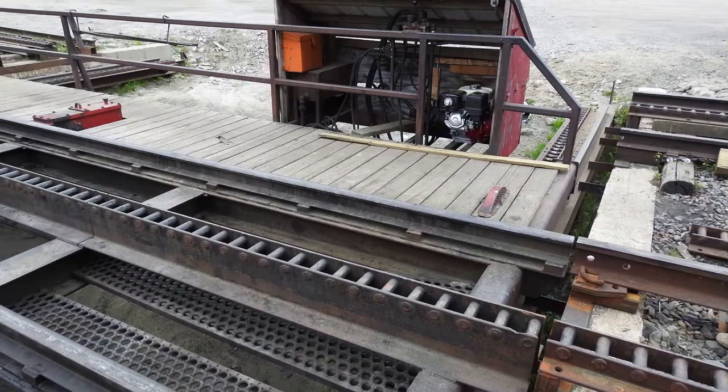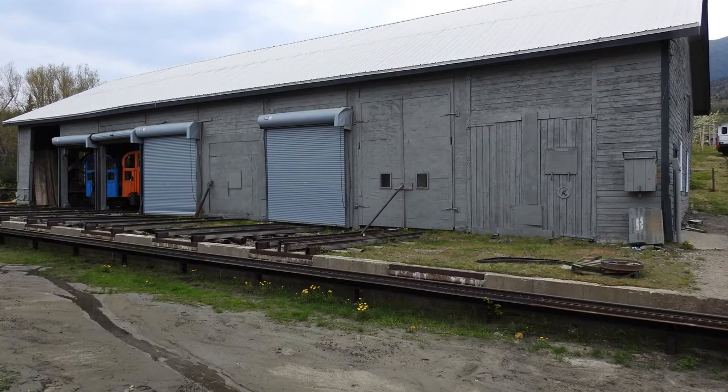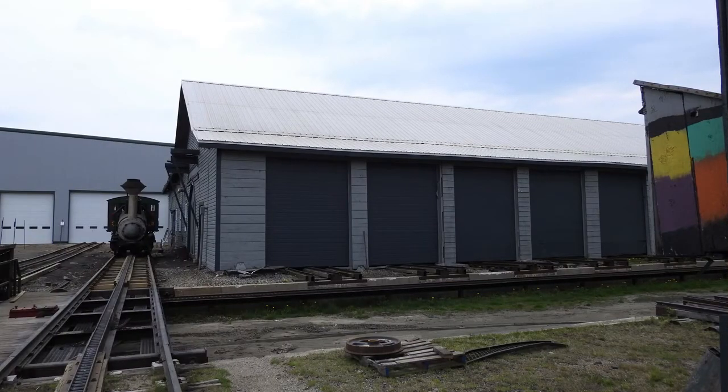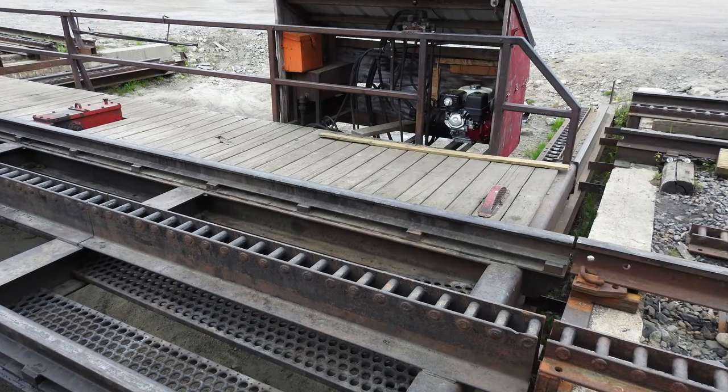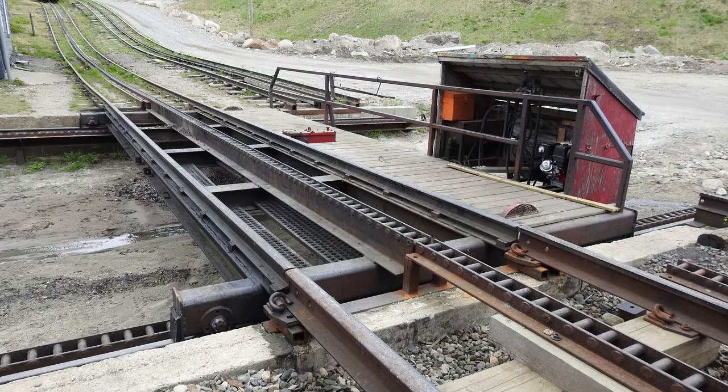You can't just go and buy one of these off the shelf. They came up with the design. It's powered by a relatively small four-stroke engine. It uses hydraulics and gears, and it moves the railway — you can park a locomotive on it or a coach and shift it from one track to the other. As you can see in your pictures, it accesses multiple bays in the old buildings.